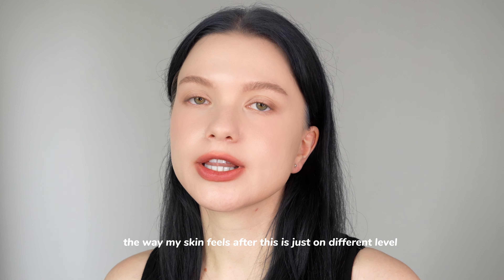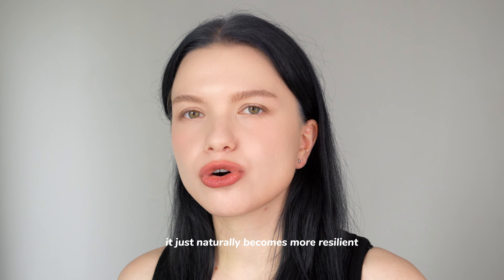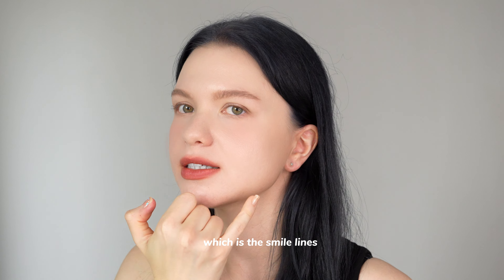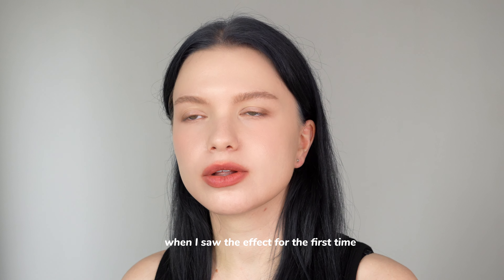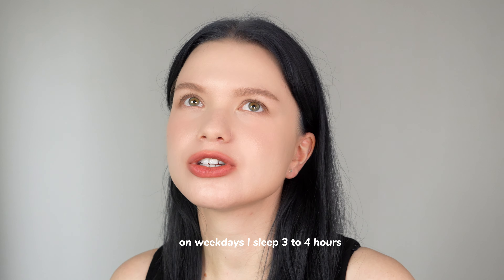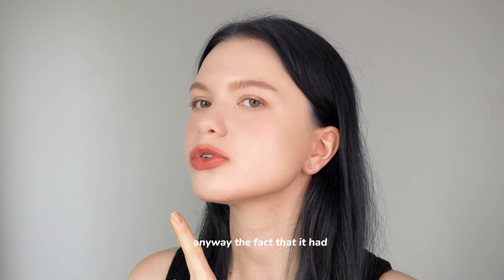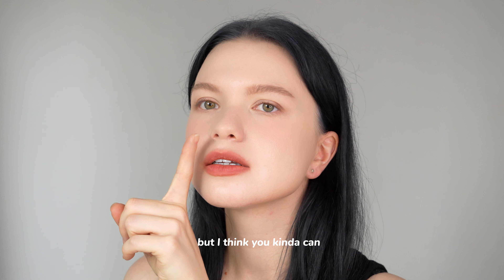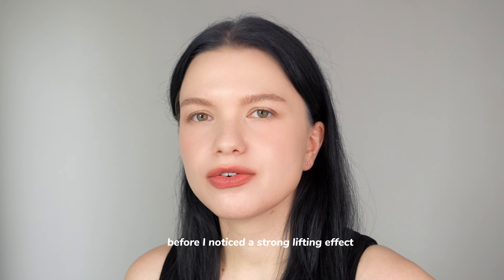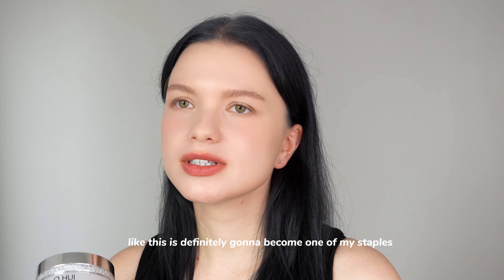This is a highly highly hydrating mask. The way my skin feels after this is on a different level. I'm not sure if it's actual lifting properties or just that well-moisturized skin naturally becomes more resilient and lifts up, but the smile lines got lifted so much. When I saw the effect for the first time I thought I'd just slept well, but I kept using it on only three to four hours of sleep — not recommended — and the effect remained. I'm not sure if you can see it here, but the skin became less saggy.